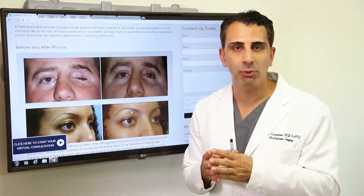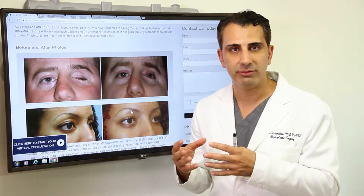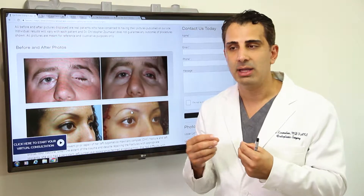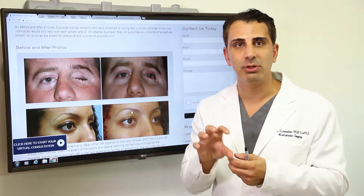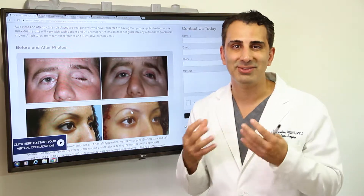And after the procedure is performed, we team up with an ocularist, which makes a prosthetic eye to allow for that eye to be rehabilitated and make it look similar to the other eye, even though it's a non-seeing eye.